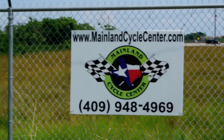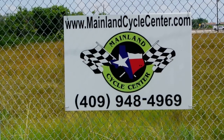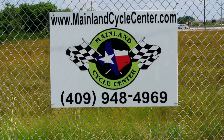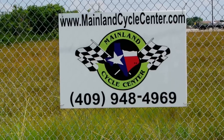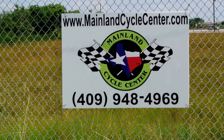We are Mainland Cycle Center, located about 30 minutes south of downtown Houston, just off I-45 in Lamarque, Texas. Our website is mainlandcyclecenter.com and our phone number is 409-948-4969. Give us a call, shoot us an email, or even better, come by and see us here at Mainland Cycle Center — we would love to help any way we can. Thanks for watching.